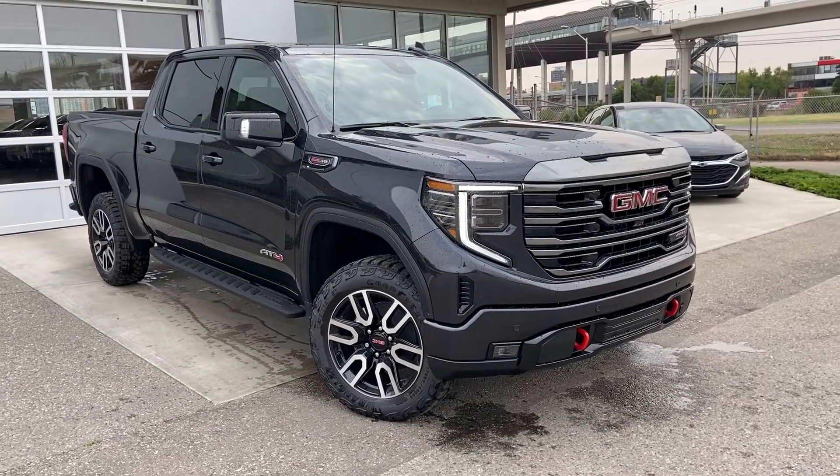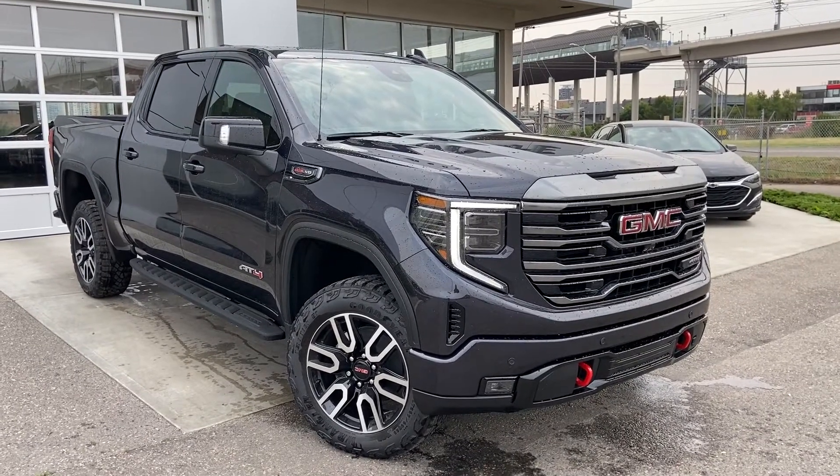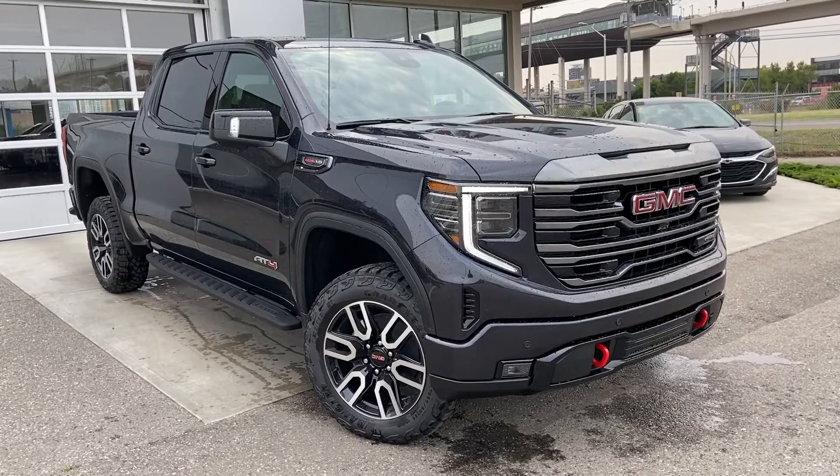Welcome to the brand new 2022 GMC Sierra 1500 AT4. The AT4 is powered by a 6.2 litre V8 engine, mated to a 10-speed automatic transmission.